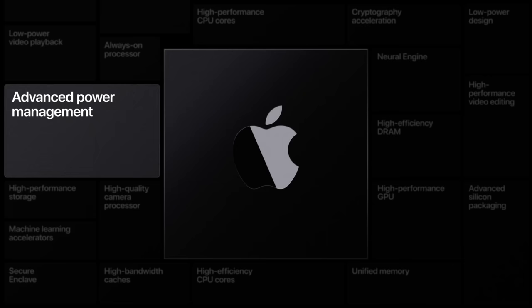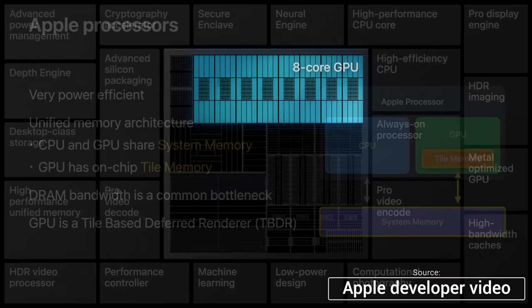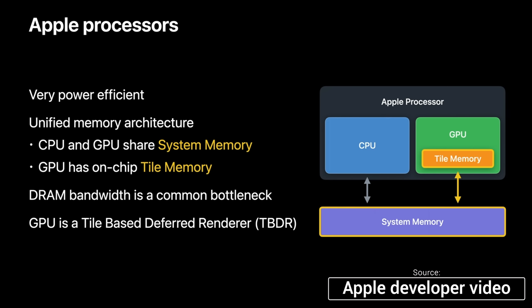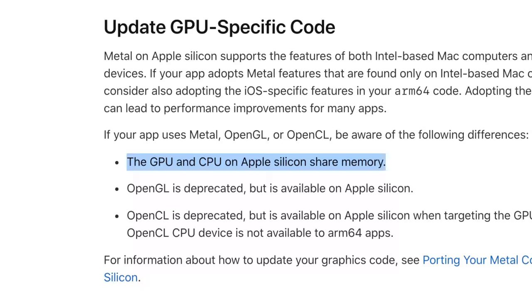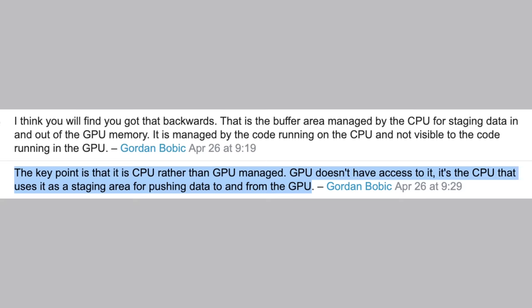Apple is preferring integrated graphics instead of discrete graphics thanks to higher efficiency. In another developer video, Apple mentions that their GPUs will not have VRAM like traditional graphics cards do — they will instead use on-chip tile memory that communicates with system memory shared with the CPU. An Apple developer article confirms that the GPU and CPU on Apple Silicon share memory, and that the GPU has direct access to the system's memory, unlike on Intel-based systems.